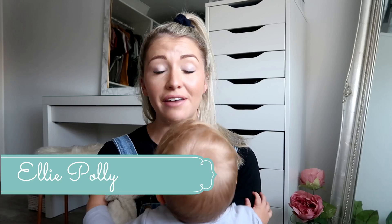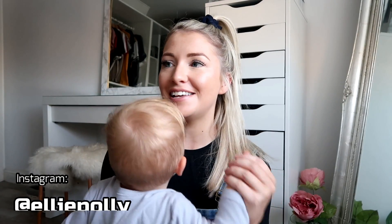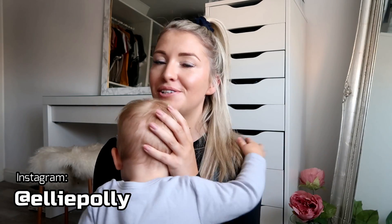Welcome back to my YouTube channel and welcome to my latest Poundland haul. If you're not familiar with my channel, I'm a mummy vlogger. I have one son called Leo who you can see behind me, and I upload videos a few times a week on motherhood, cleaning, family life, and shopping.